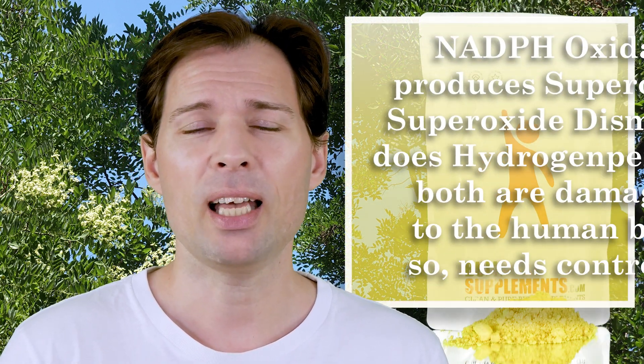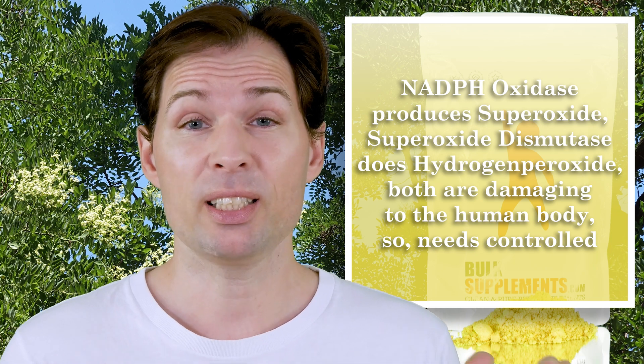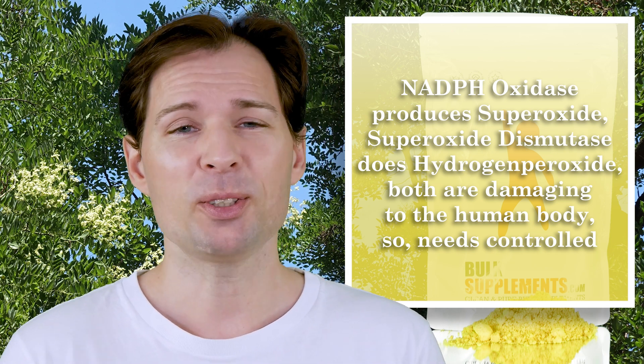It turns out that inside your cells there is something called NADPH oxidase. That is basically something that is good to have, because if you have an invasion of bacteria or something like that, you would like those enzymes to be really active and produce a lot of hydrogen peroxide. But you don't want too much hydrogen peroxide in your body, and certainly you don't want something called superoxide — that is something that is really dangerous.